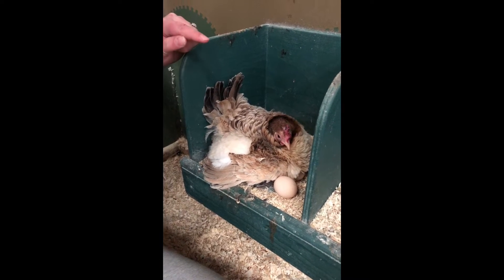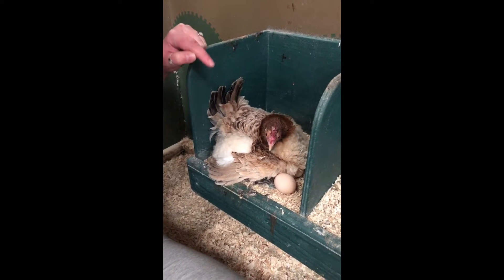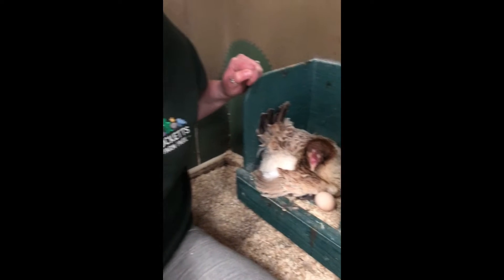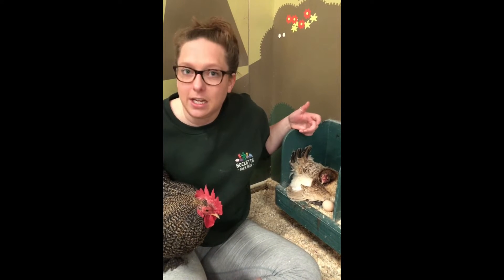Underneath her there are about six eggs, and inside them are the little chicks growing nice and strong. Now something that Biscoff is doing, which is very important, is incubating those eggs. What is incubation? Incubation is the period of time when the hen sits on her eggs, keeps them nice and warm, and turns them. She does that for 21 days — she incubates her eggs for 21 days.